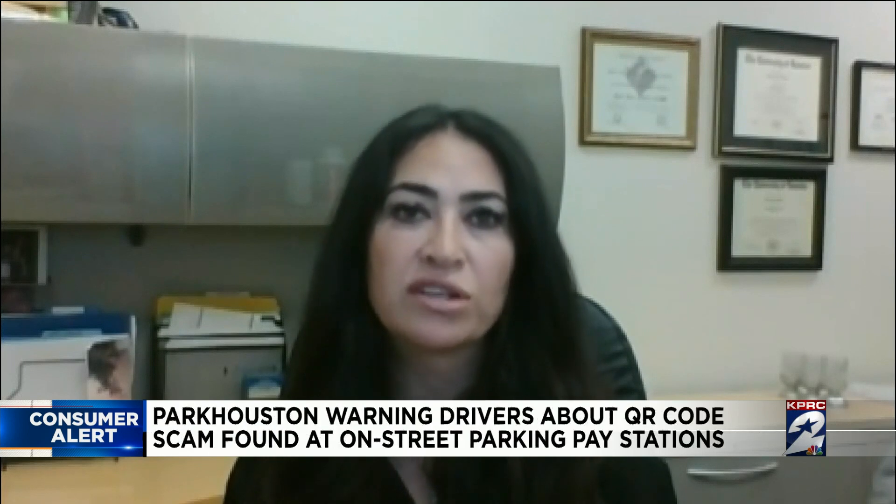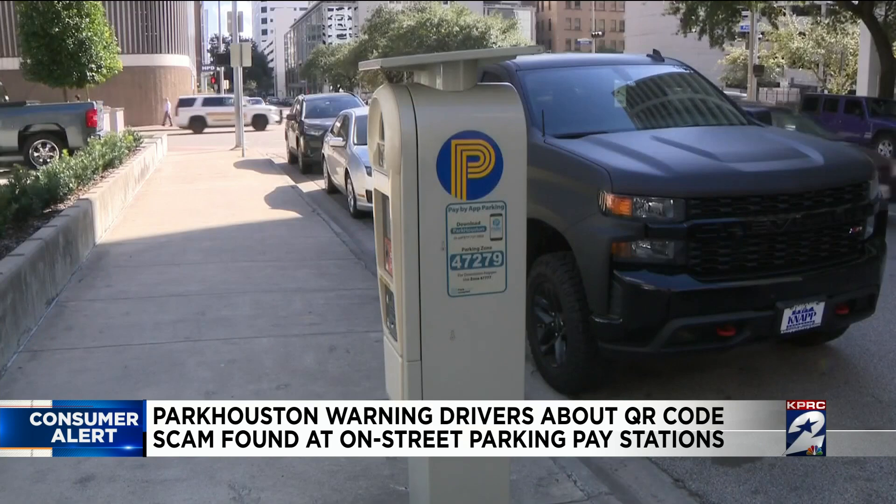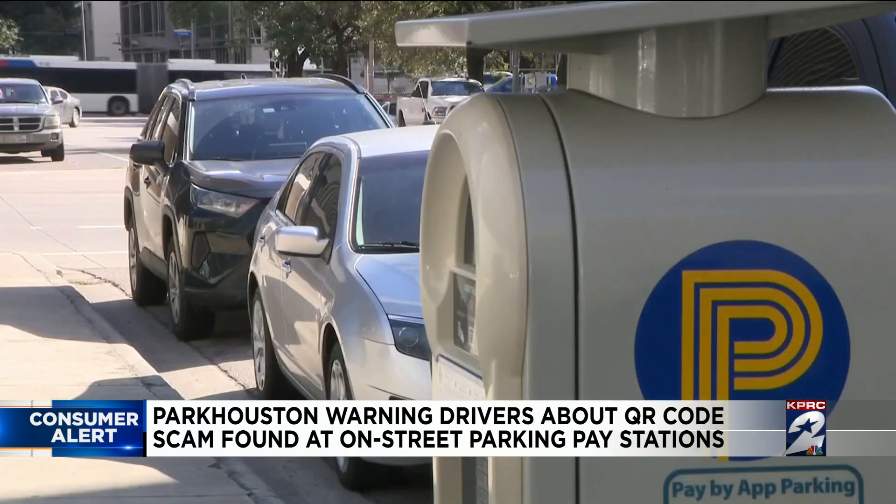You would never pay to park using a QR code. The meter takes coins, bills, and credit cards. Park Houston's assistant director Maria Earshot says they're noticing fake QR codes glued at pay stations.